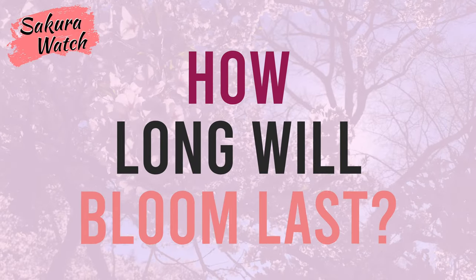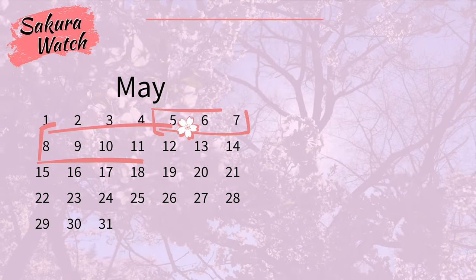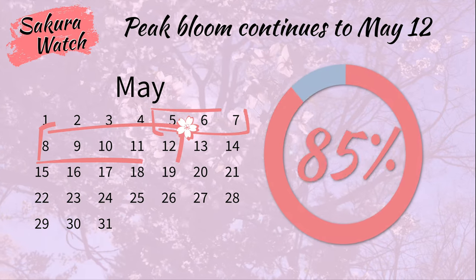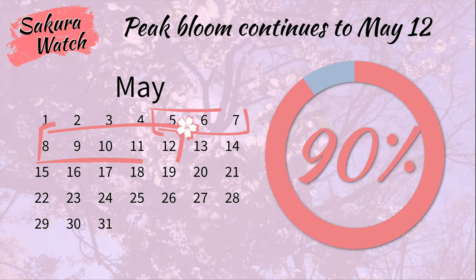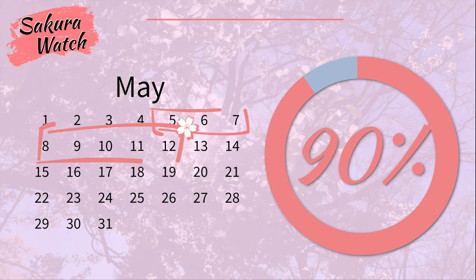Now the question is, how long will the bloom last? With favorable weather forecast, the peak bloom will continue as predicted through to May 12th and maintain up to 85 to 90% visibility. But rain later this week will only ensure many more blossoms will be knocked down over the weekend.